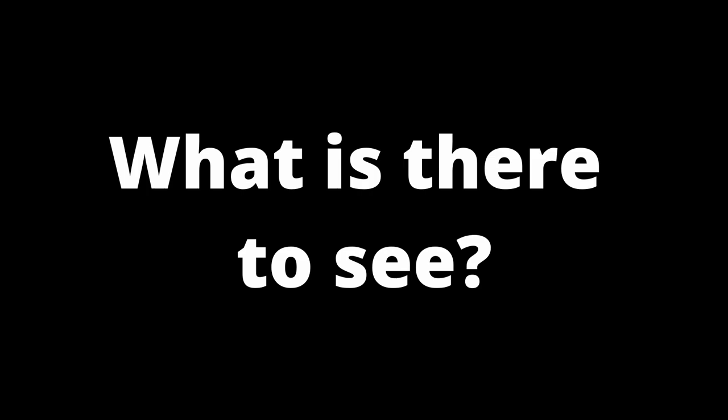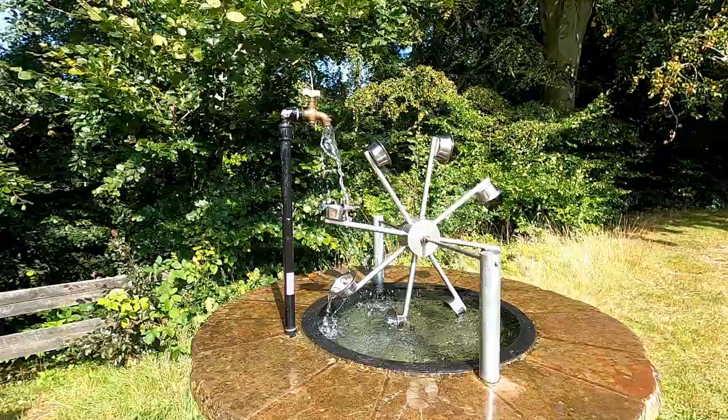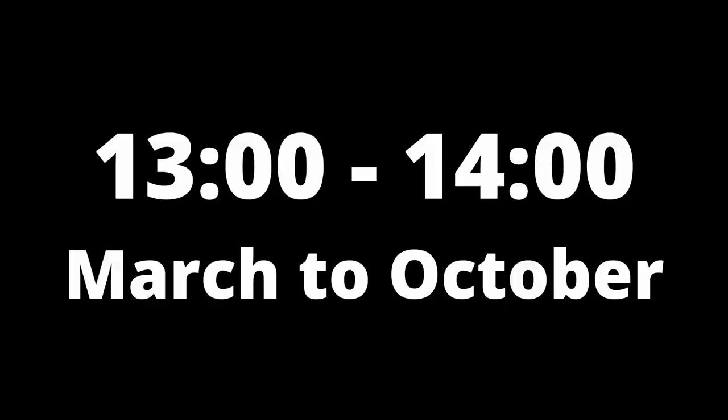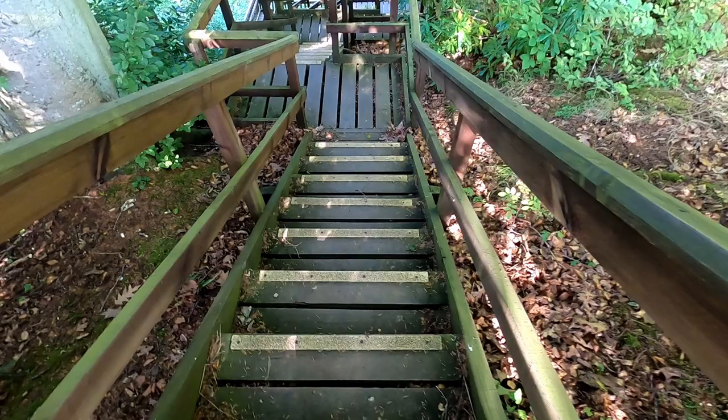At ground level there is little to see except for the demonstration tap and system at the edge of Paxton Dean. When water is running from the tap, the water wheel is in operation — usually 1 to 2 pm, March to October. At other times it is stationary. Public viewing of the water wheel is via the steep flights of steps leading down into the ravine adjacent to the demonstration system.